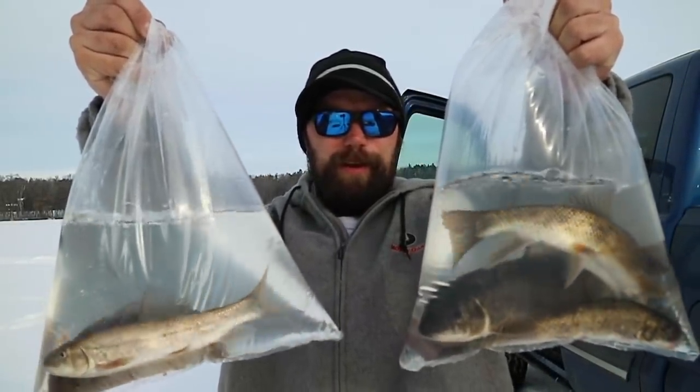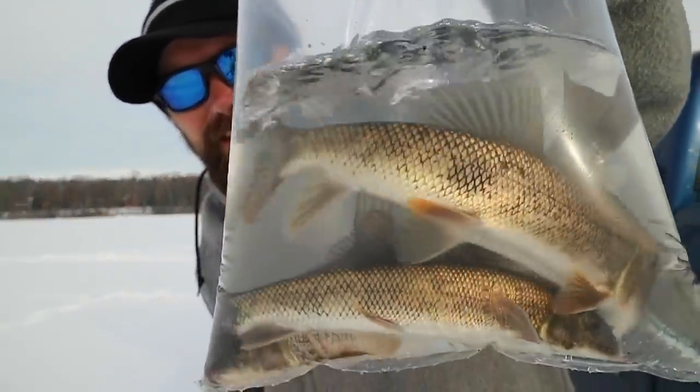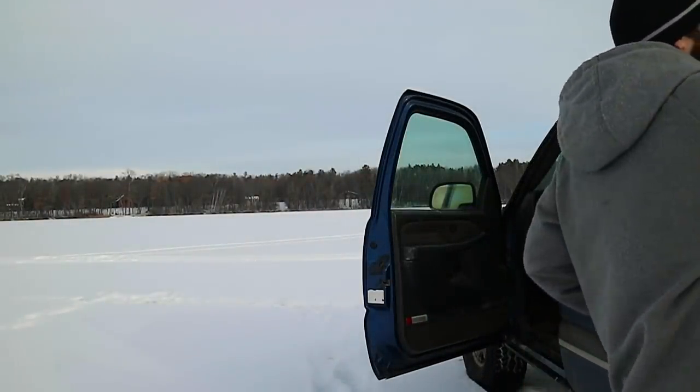I was actually here the other day chasing some panfish and some pike, and we got two really nice pike — like seven, eight pounders, a couple thick ones. Today we are gonna come back and get us some big pike. I came with big minnows and big rods only — two Hi-Fish Pros — and we're just gonna sit in the truck and hope for a big pike today.